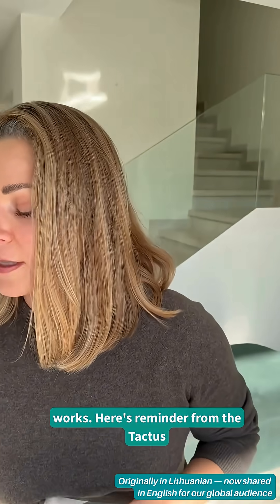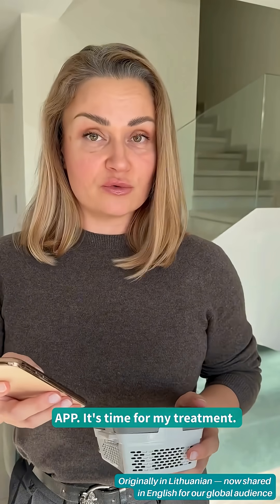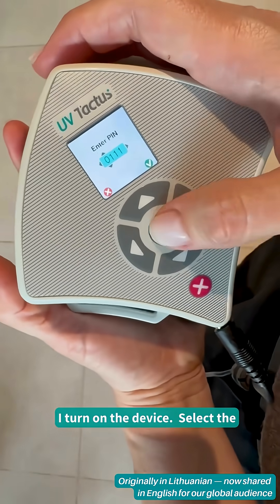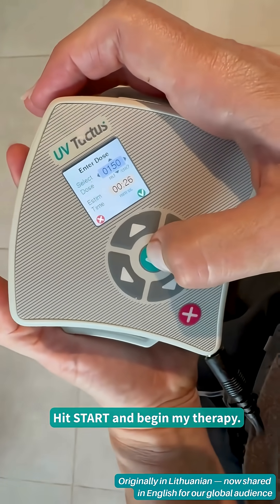Let's see how it works. Here's a reminder from the Tactus app — it's time for my treatment. I check the suggested dose for today, turn on the device, select the treatment zones, set the exact light dose, hit start, and begin my therapy.